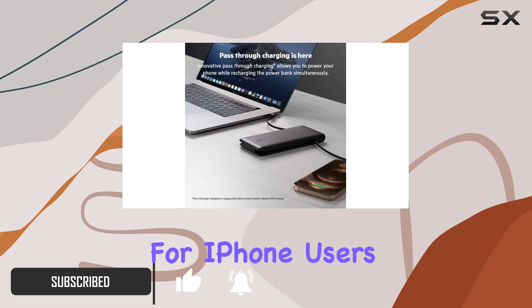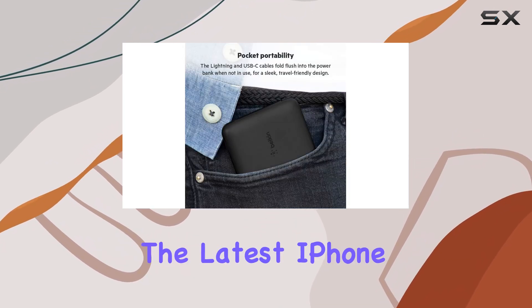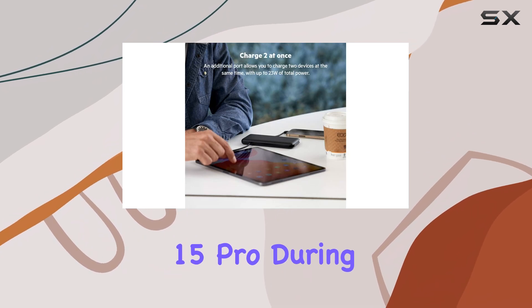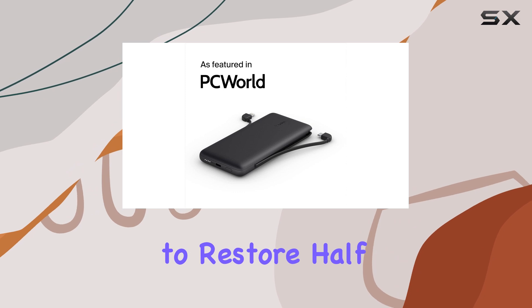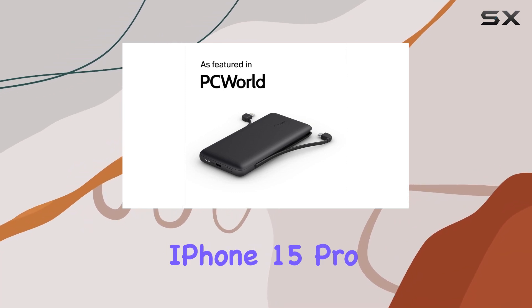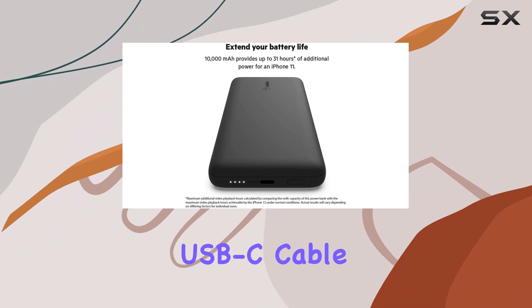It's an ideal choice for iPhone users as it efficiently charges Apple devices, including the latest iPhone 15 Pro. During our testing, we were impressed by its charging speed — it managed to restore half of the battery life to our iPhone 15 Pro in just 32 minutes using the built-in USB-C cable.